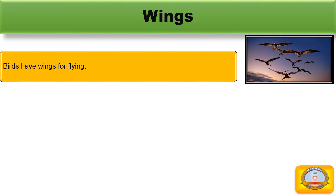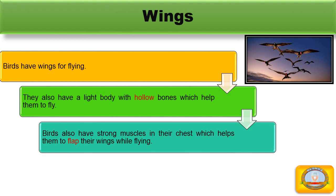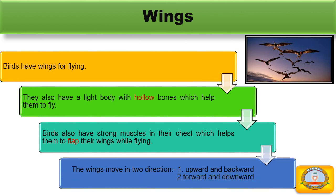Wings. Birds have wings for flying. They also have a light body with hollow bones which help them to fly. Birds also have strong muscles in their chest which help them to flap their wings while flying. The wings move in two directions: first upward and backward, and second forward and downward.